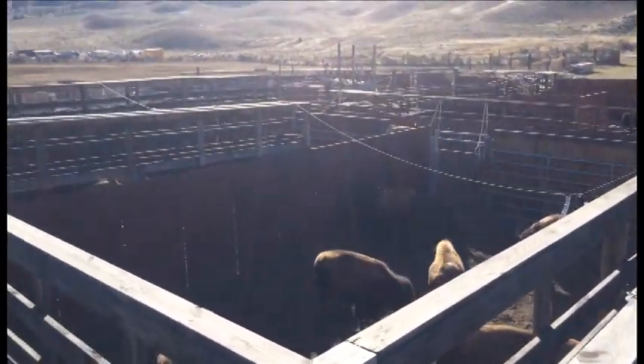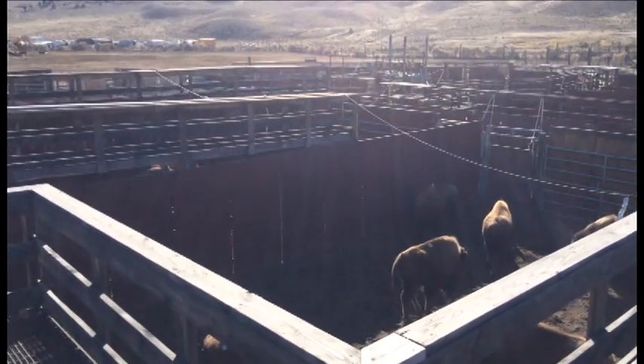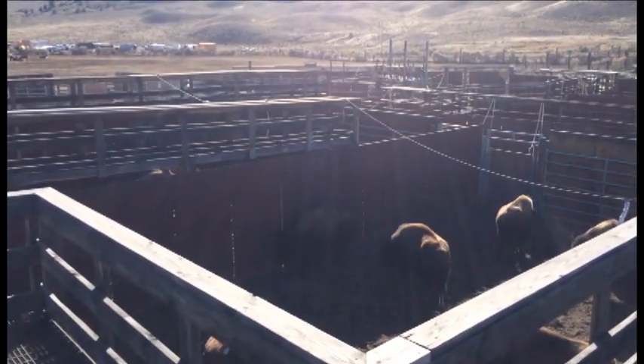The Stevens Creek Capture Facility is designed as a tool for removing animals when the interagency group decides we need to remove bison from the population. This last annual cycle, we got together and did a population estimate of 4,900. All of the agencies agreed that we needed to remove 800 to 900 animals.